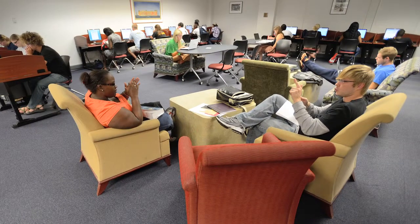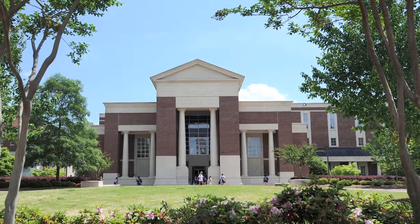As a hub for social interaction, research, and knowledge, the J.D. Williams Library truly is the heart of the Ole Miss campus.